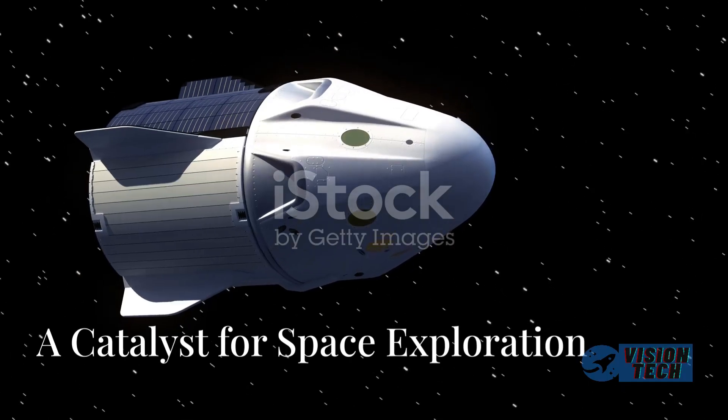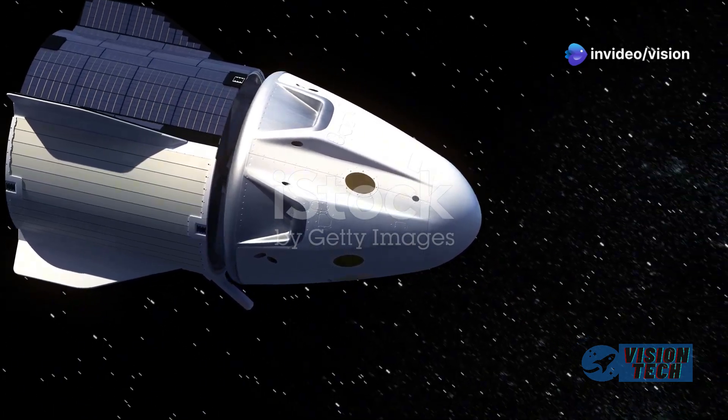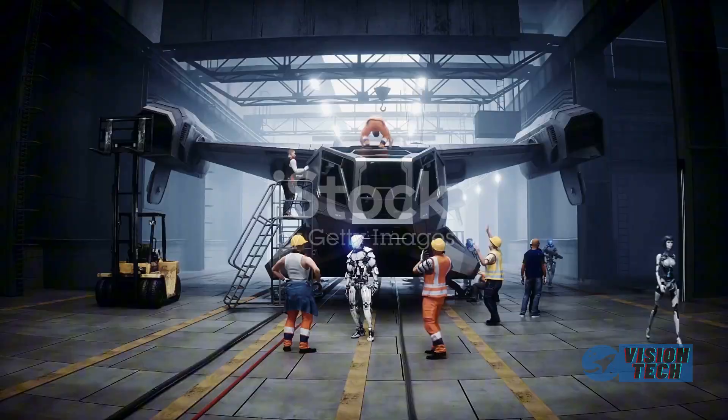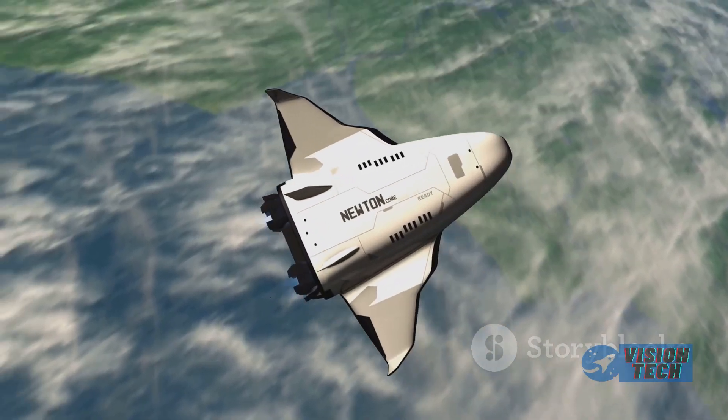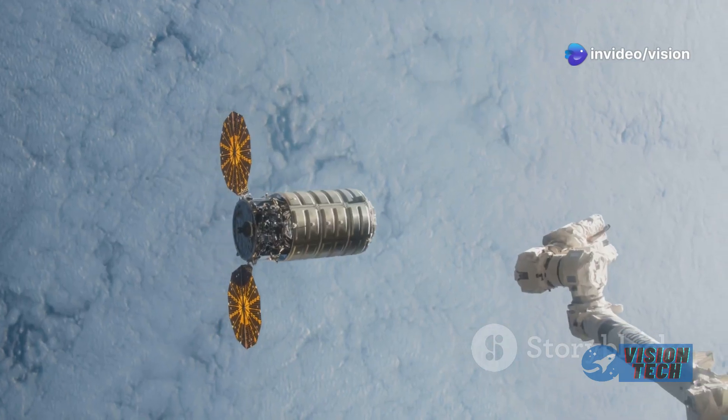Shields said: 'Seeing it in our Louisville manufacturing plant mature over time and grow up from a toddler to an early teen was exciting. Seeing it actually roll onto the floor and get set up for its final pre-launch processing here at the Kennedy Space Center — you feel like you're becoming fully operational.'